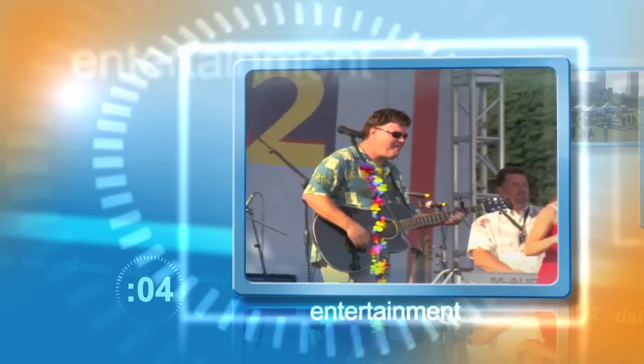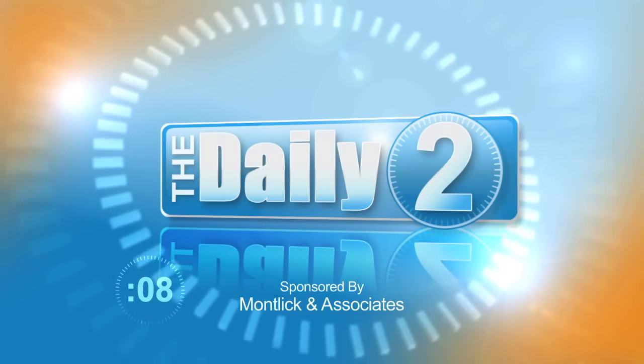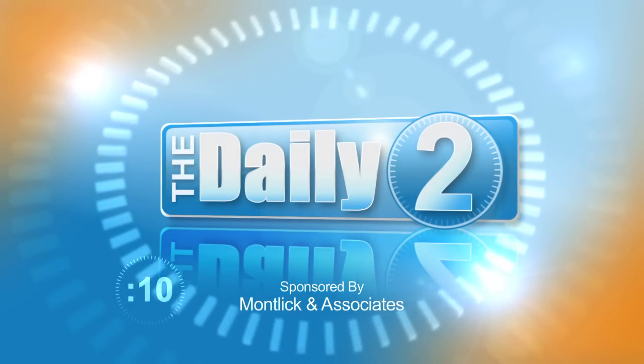Two minutes of information, entertainment and events in Atlanta and beyond. This is The Daily 2. I'm Shannon Walsh. With us today is Family Safety Advocate Jackie Polisi from Montlick & Associates.